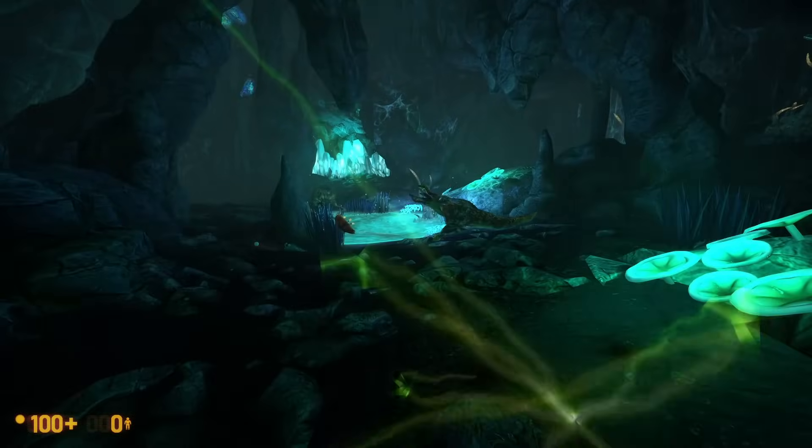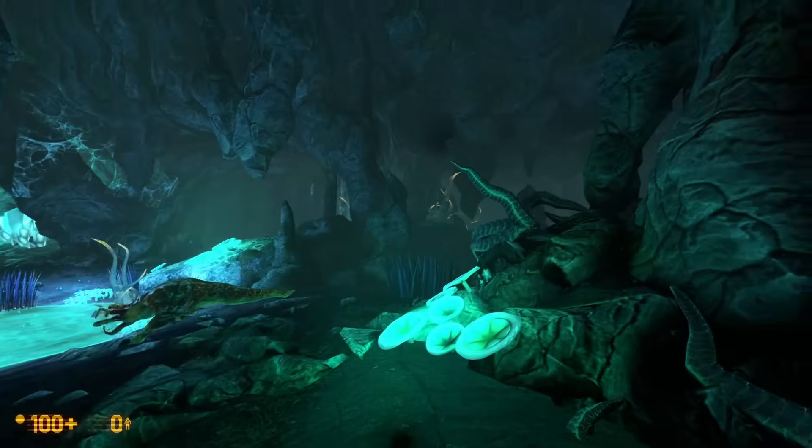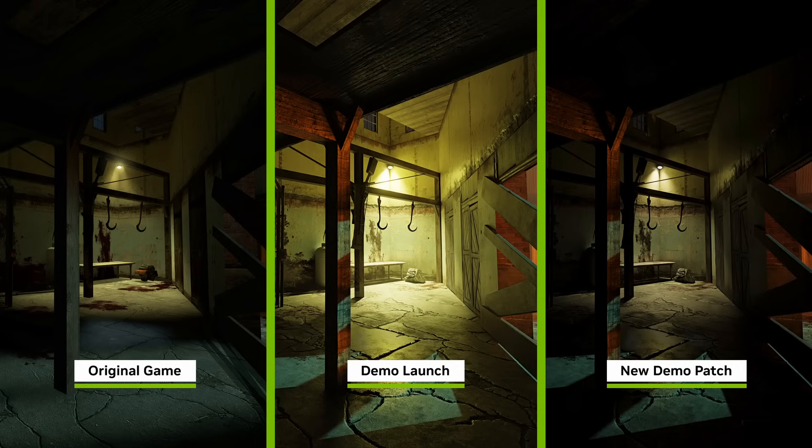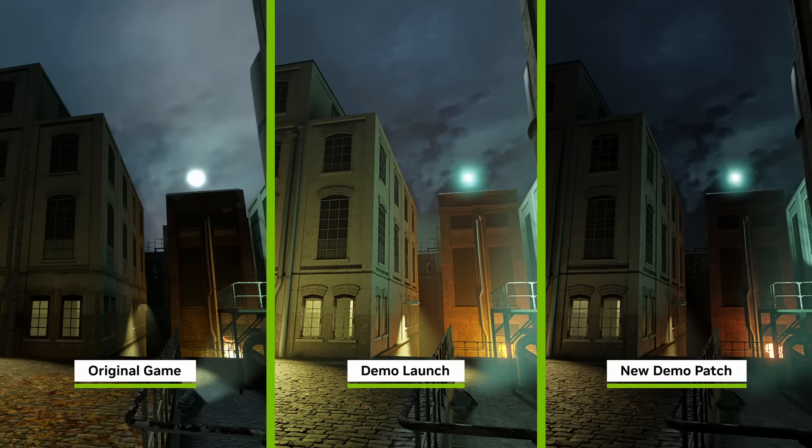Talking about Half-Life 2, Half-Life 2 RTX just got a new update last week on May 8th that addressed some lighting in specific areas. These changes result in Ravenholm being darker with more intentional lights and shadows, which are visible in the comparisons between the original Half-Life 2, the launch version of Half-Life 2 RTX, and the new update.